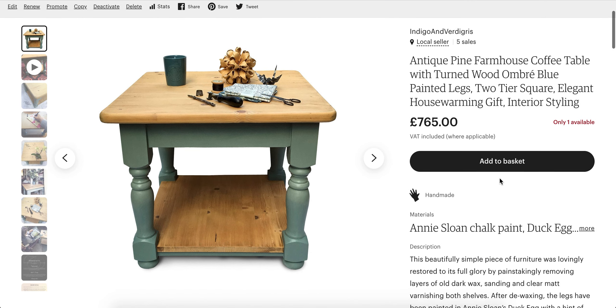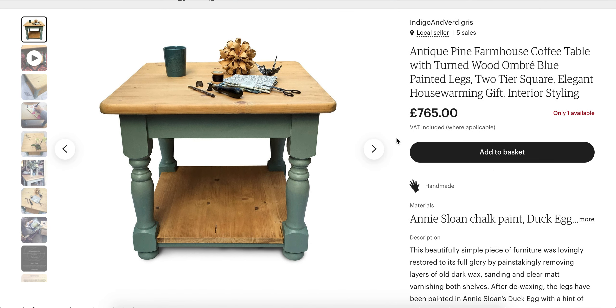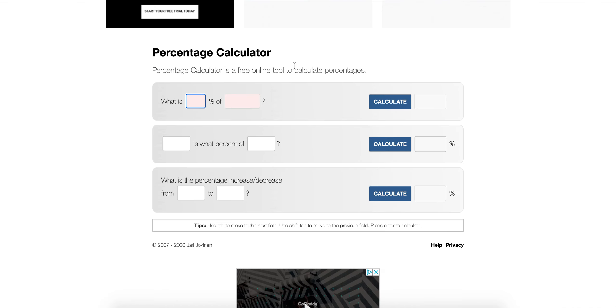If you're wondering how much 40% off is on this particular piece of furniture, let's go to percentagecalculator.net. So, what is 40% off? I think it was £765 — yes, £765. That is £306 off. So obviously 40% is a high discount.